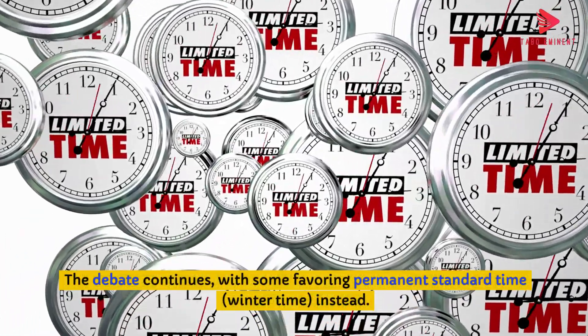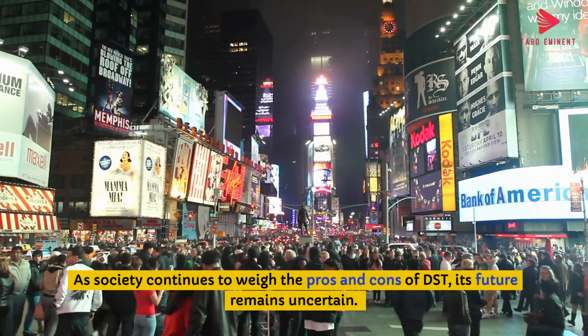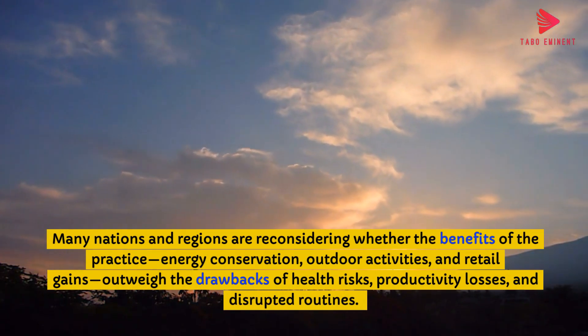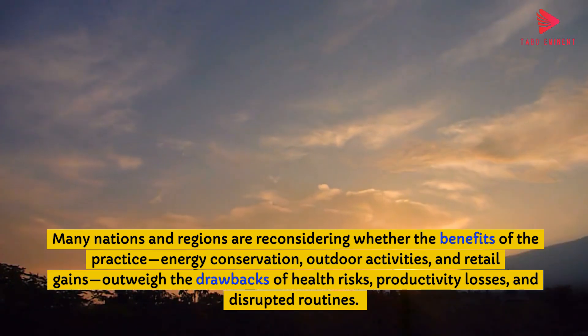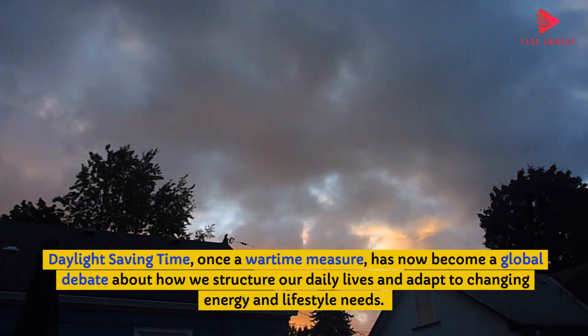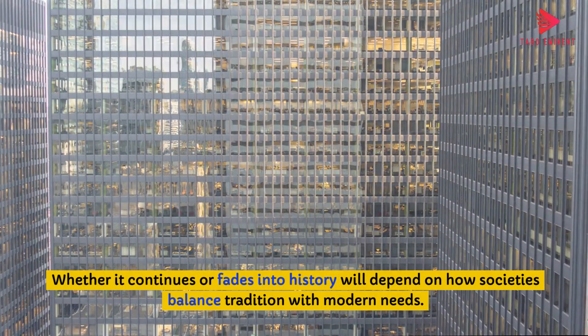The debate continues, with some favouring permanent standard time instead. As society continues to weigh the pros and cons of DST, its future remains uncertain. Many nations and regions are reconsidering whether the benefits — energy conservation, outdoor activities, and retail gains — outweigh the drawbacks of health risks, productivity losses, and disrupted routines. Daylight Saving Time, once a wartime measure, has now become a global debate about how we structure our daily lives and adapt to changing energy and lifestyle needs. Whether it continues or fades into history will depend on how society balances tradition with modern needs.